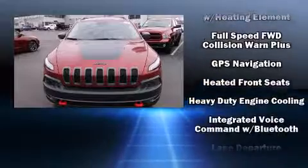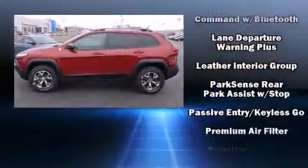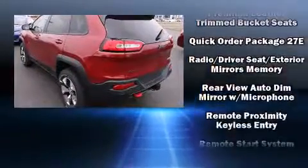Jeep ensures the safety and security of its passengers with equipment such as front and rear side impact airbags, an emergency communication system, and four-wheel disc brakes with ABS.